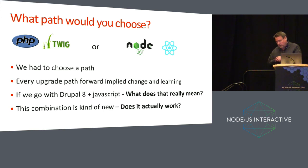We started in Drupal 7, and we had this choice moving into Drupal 8: go with a path of PHP or Twig, or Node and React. We didn't have exposure or experience with either one. We had to choose a path, and every path implied doing a lot of learning. The real question was, if we went with JavaScript, what does that even mean? And since this was not a widespread pattern at the time — it's actually becoming widespread now — we couldn't see a lot of examples of it.